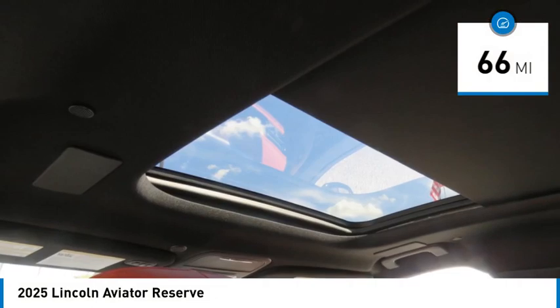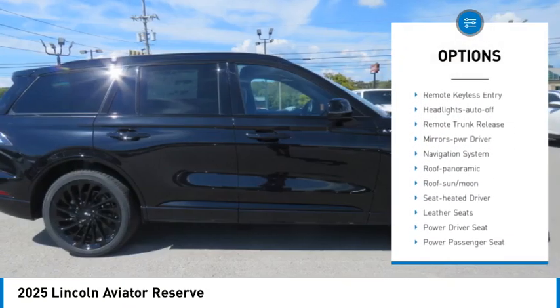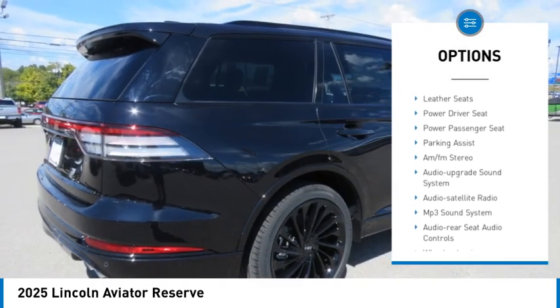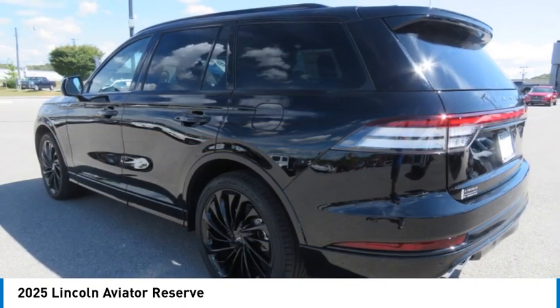Here are some of this vehicle's great options: rear spoiler, towing package, all-wheel drive, aluminum wheels, heated side mirrors, daytime running lights, remote keyless entry, headlights auto off, remote trunk release, and mirror memory.